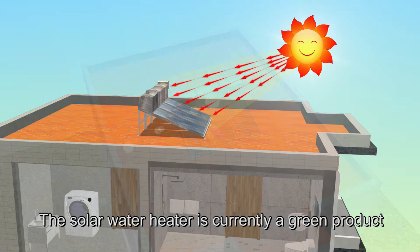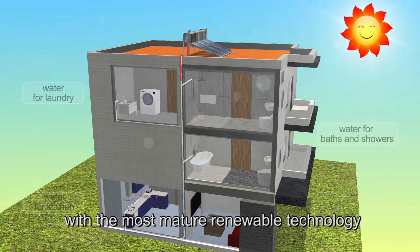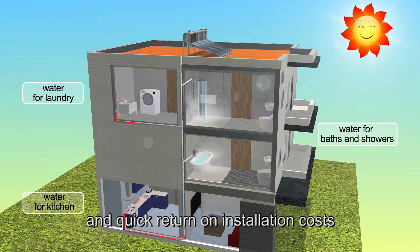The solar water heater is currently a green product with the most mature renewable technology, high thermal efficiency, and quick return on installation costs.